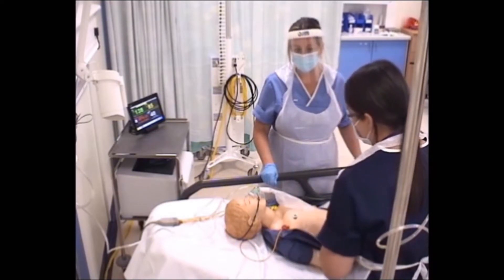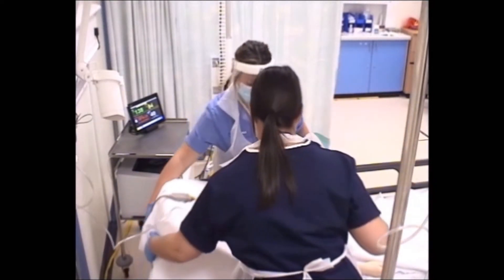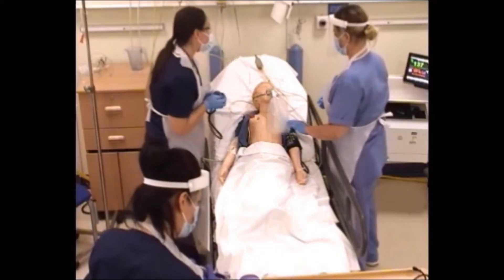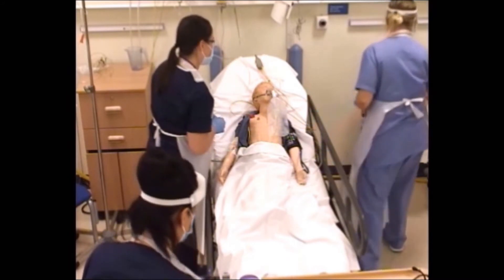The respiratory rate is a bit high as well. Simon says he can't breathe. We'll sit you up a little bit, Simon. Let's pop that mask on. So we've got a heart rate of 137, we've got a blood pressure — could you mind just getting the blood pressure from there as well?